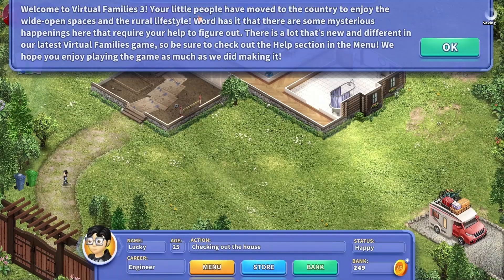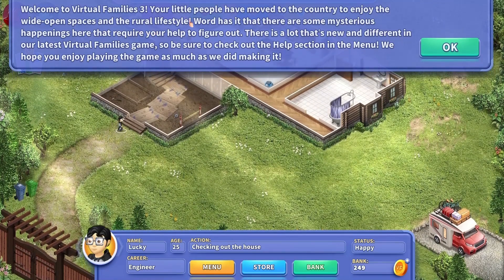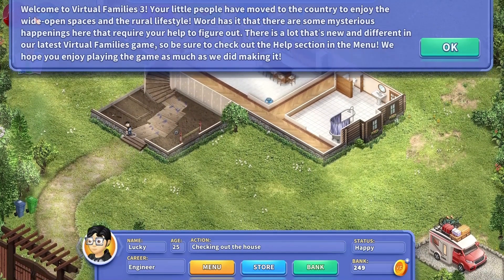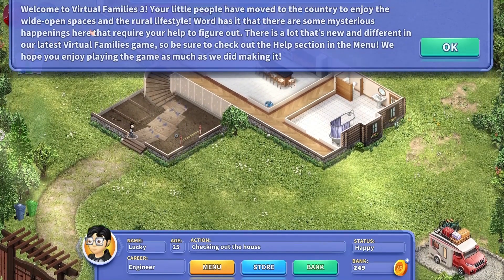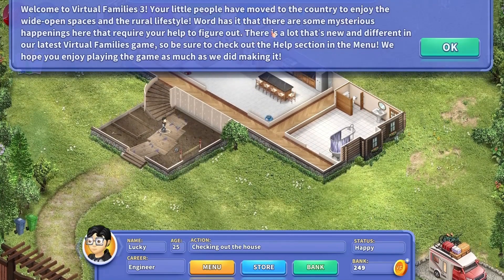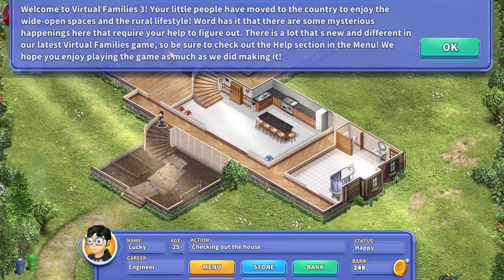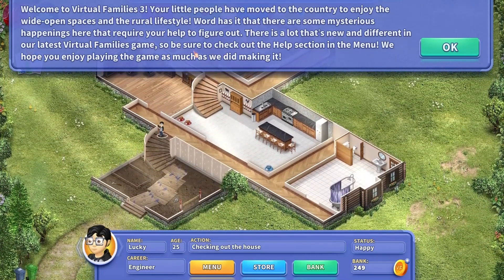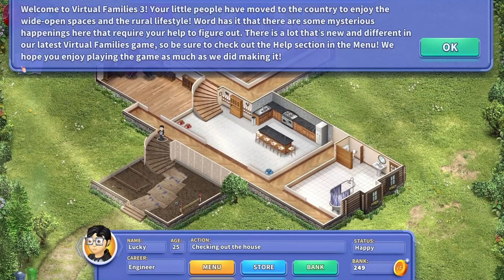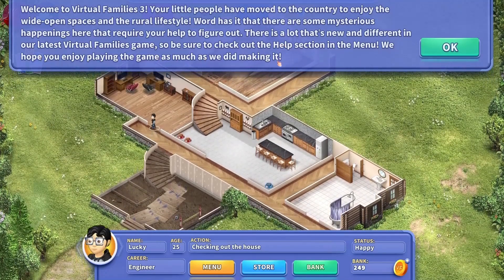Welcome to Virtual Families 3. Your little people have moved to the country to enjoy the wide open spaces and the rural lifestyle. Word has it that there are some mysterious happenings here that require your help to figure out. There is a lot that's new and different in our latest Virtual Families game, so be sure to check out the help section in the menu. We hope you enjoy playing the game as much as we did making it.